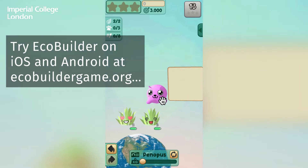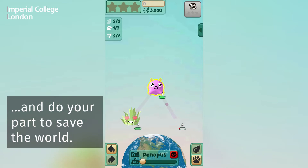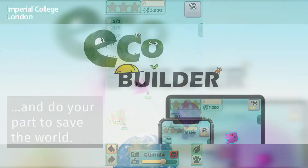Try EcoBuilder on iOS and Android at ecobuildergame.org and do your part to save the world.